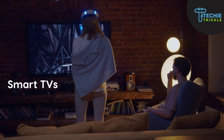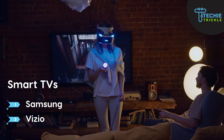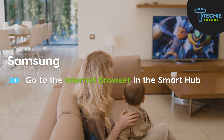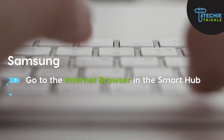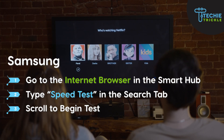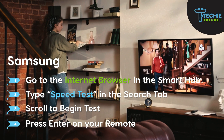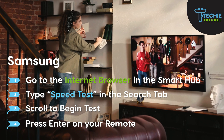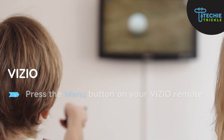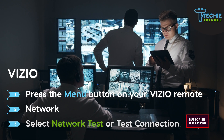What if you are using a smart TV? For Samsung, from the Smart Hub go to Internet Browser, type in Speed Test in the search tab, and then begin the test. Press Enter on the remote and it will give you the result of the internet connection for that device. If it is a Vizio, press the Menu button on the remote, then select Network, and then select Network Test.